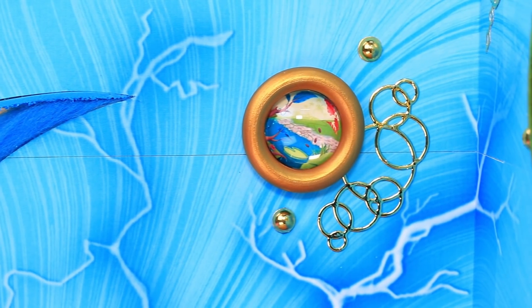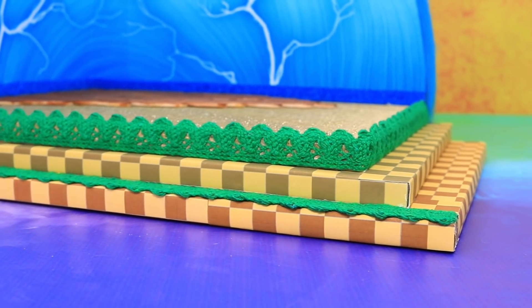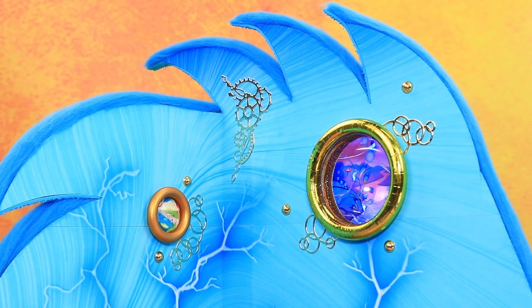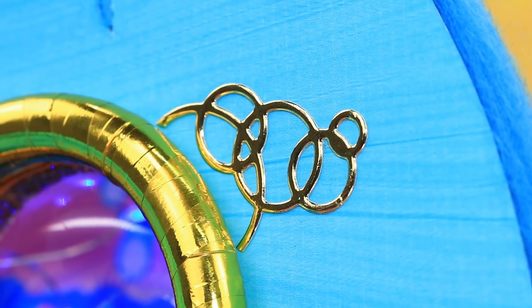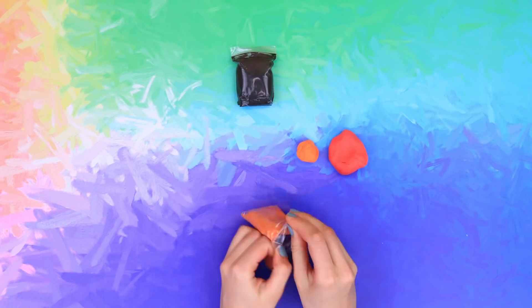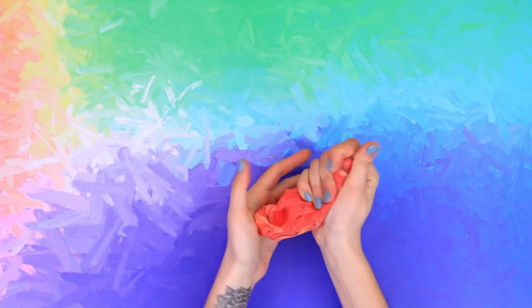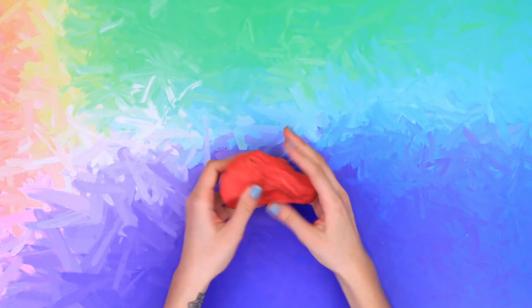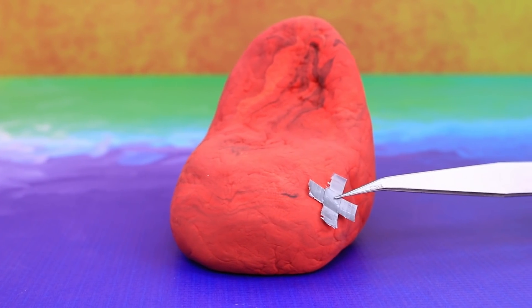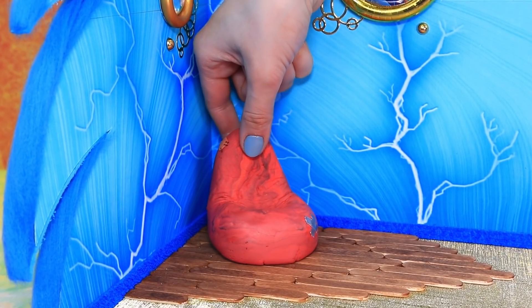We're done with the main parts of the house — it looks great! Sonic's room is gonna be filled with nice small things soon. Start working on the furniture. Give the chair a shake and make it look older with the help of tin foil. Add a patch of duct tape and put the chair in the corner.